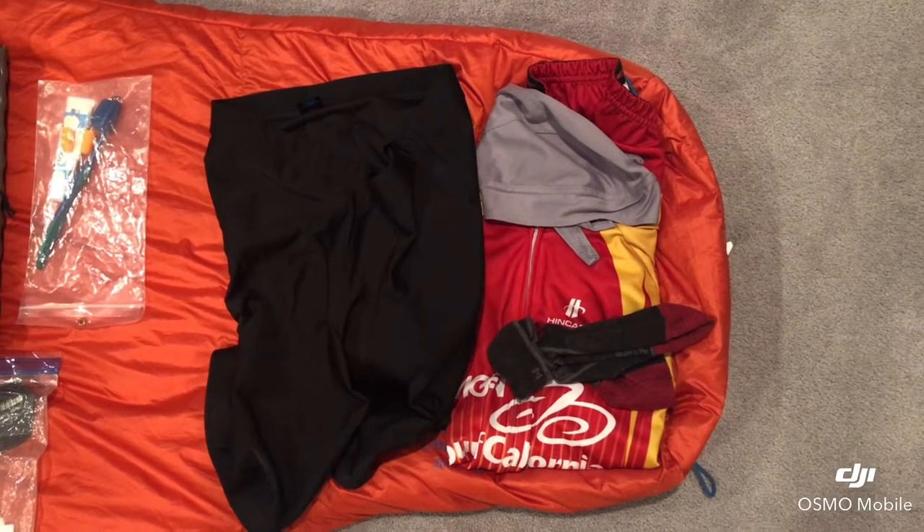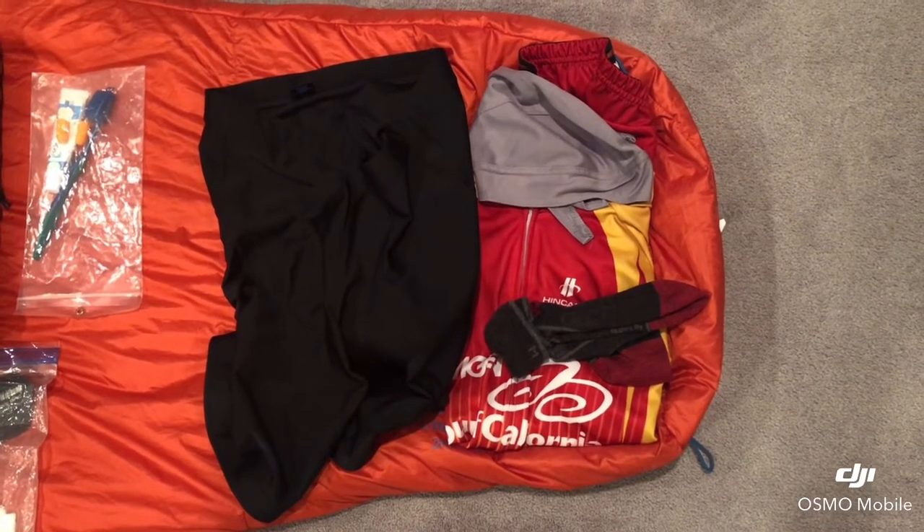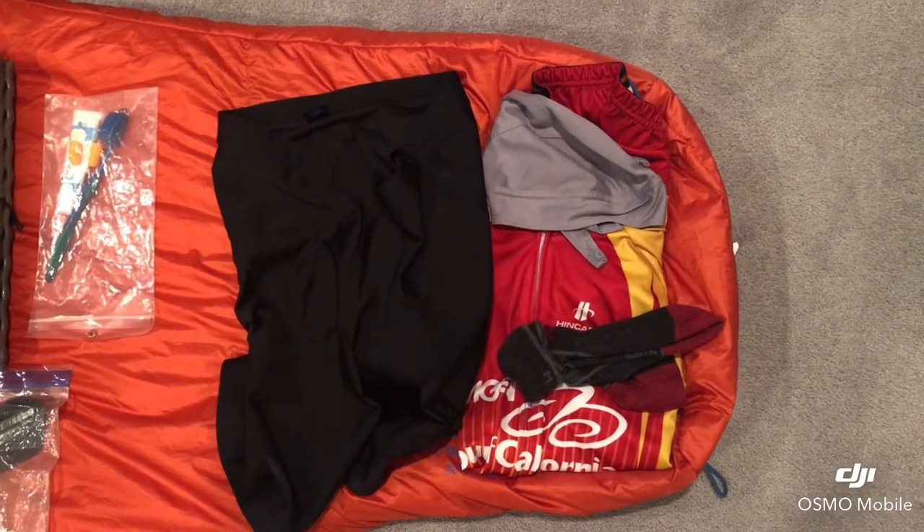Here I have ride shorts, a cycling jersey, a head sweat, and some socks to keep my feet comfy.